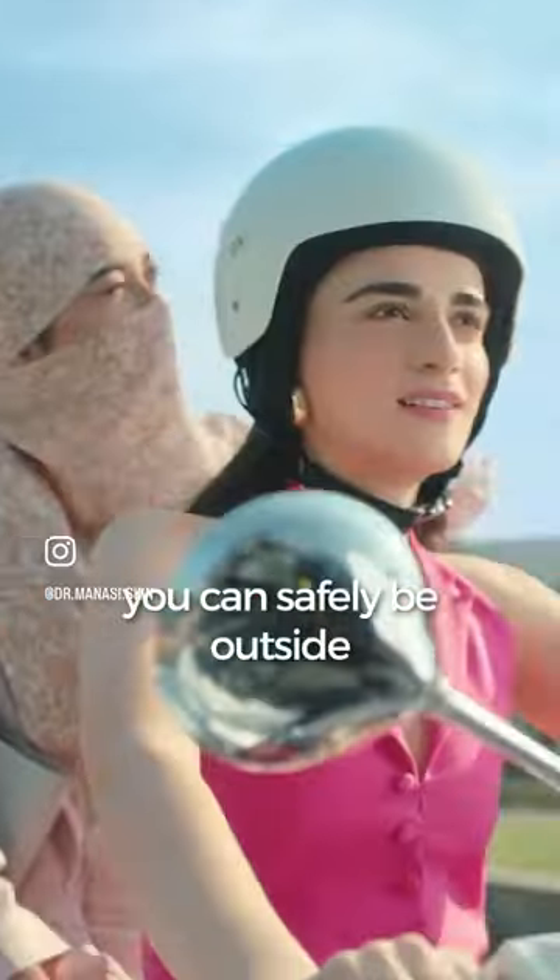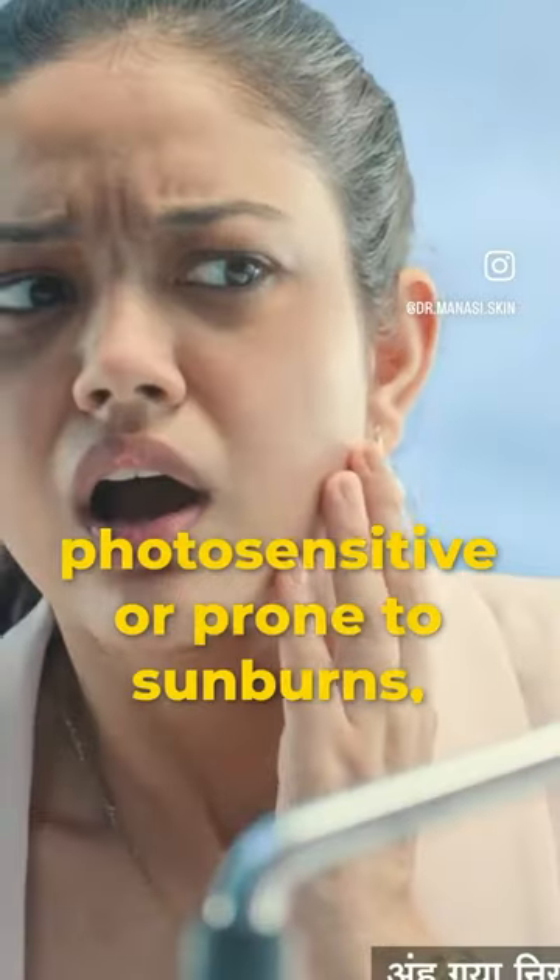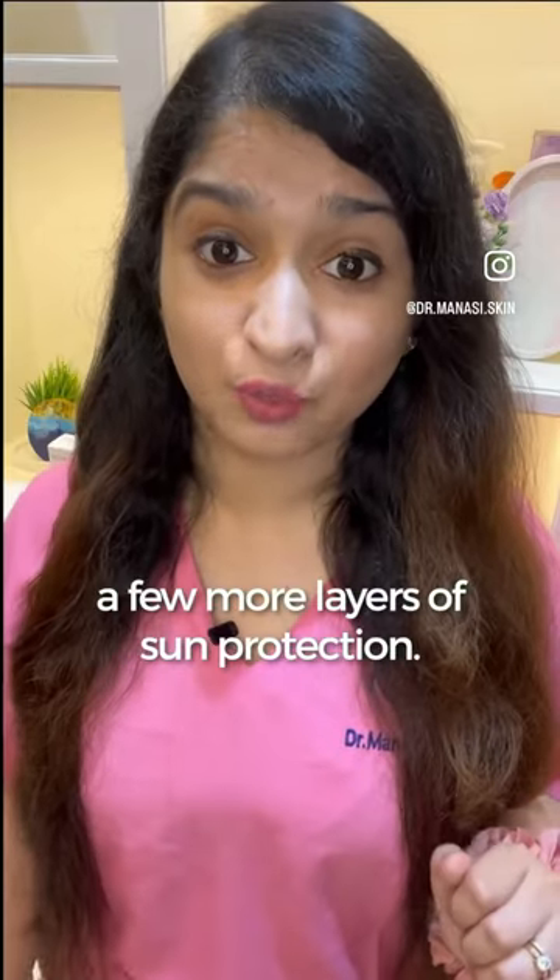With a UV index between zero and two, you can safely be outside with minimum sun protection. However, if you are photosensitive or prone to sunburns, you may want to add a few more layers of sun protection.